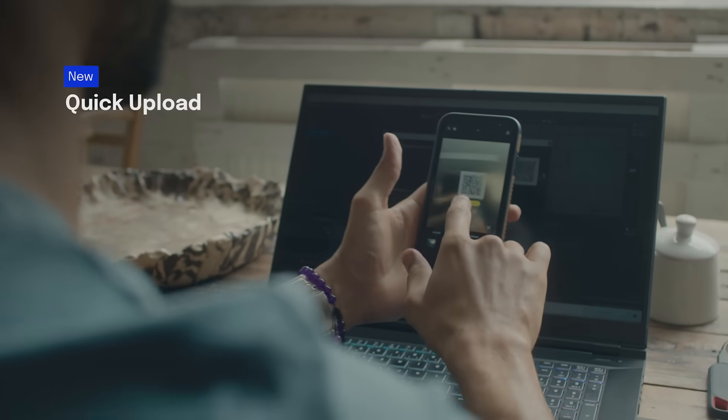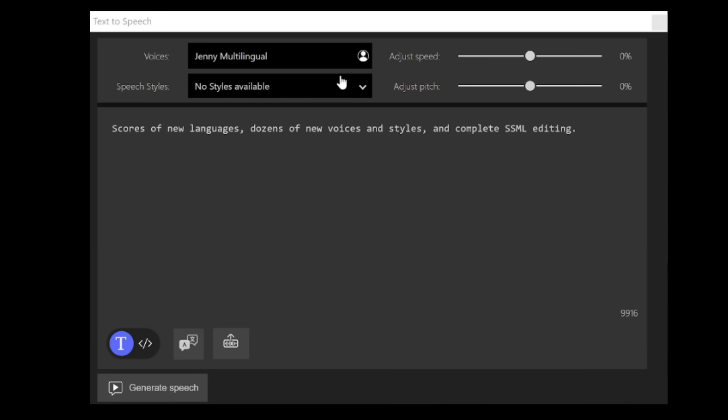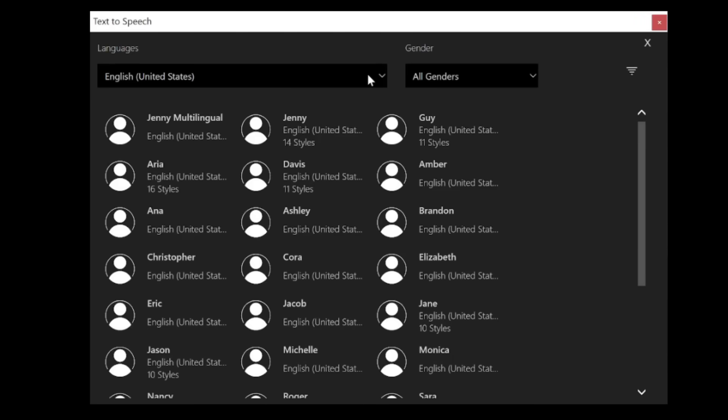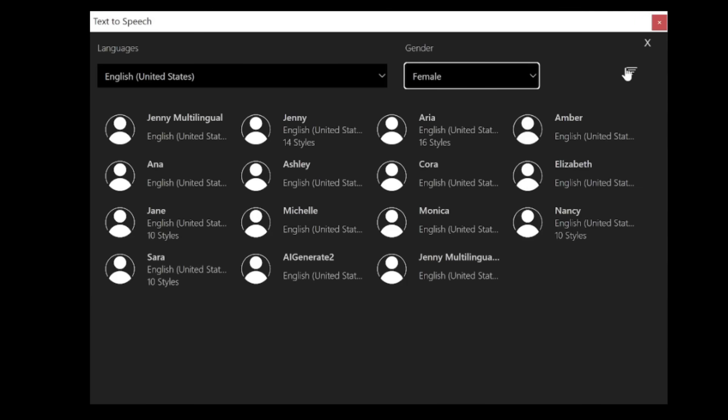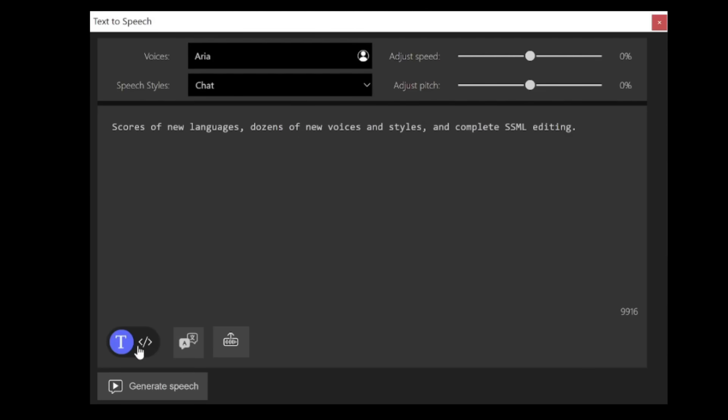Quick upload makes moving files in and out of your cloud storage fast and easy. The revamped text-to-speech tool supports a multitude of new languages and voices and provides detailed control over things like inflection, pace, and more with complete SSML support.